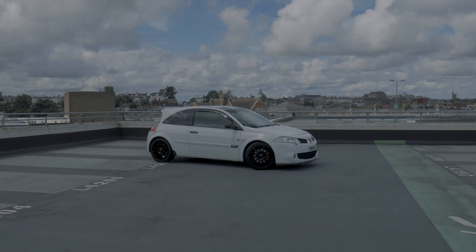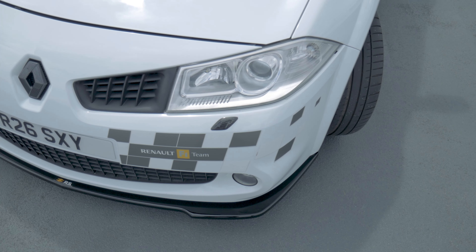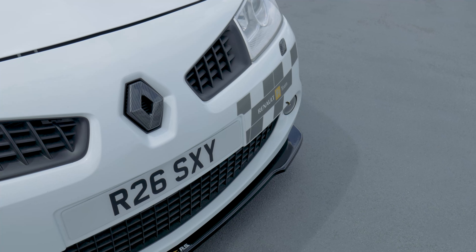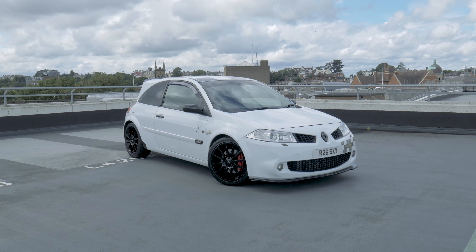Named after the car that Renault used during their 2006 Formula 1 season, the Renault Megane R26 was met with critical acclaim from the moment it was released. Although its looks were divisive and the stickers plastered on the car may be a little bit over the top, the R26 had the performance to back it up. Its 2 litre 4 cylinder turbocharged engine producing 229 pound feet of torque and 225 horsepower at its peak — punchy, but by no means class leading, especially in today's current hot hatch market.